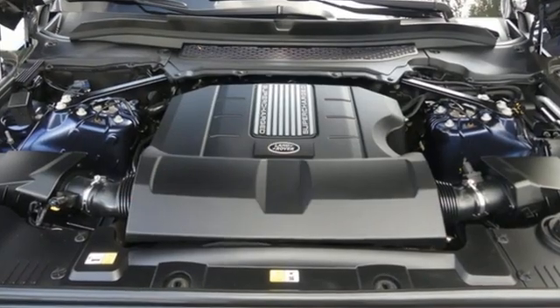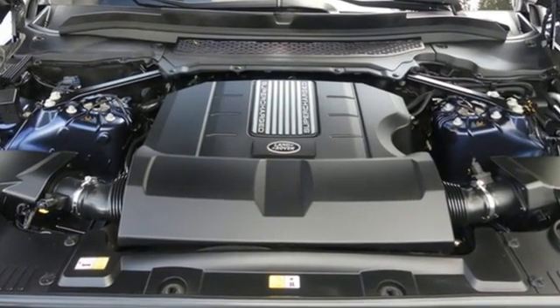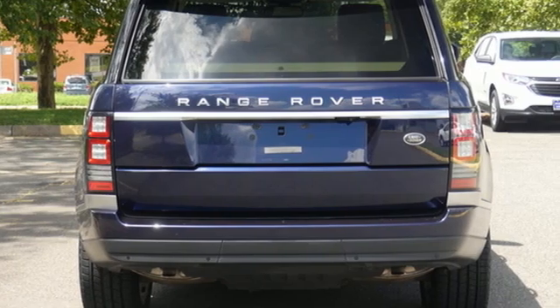Car and Driver finds that few vehicles can match this status symbol's panache. Land Rover: versatility and capability on every adventure.